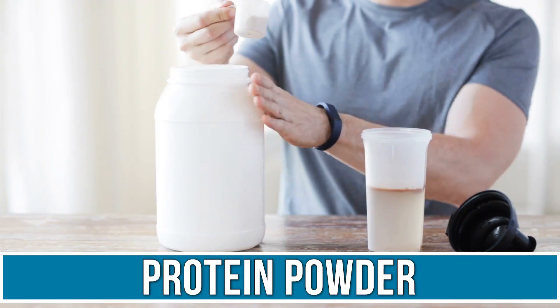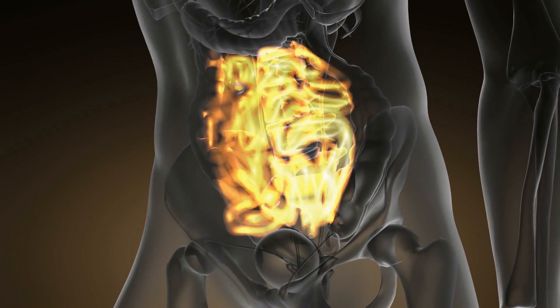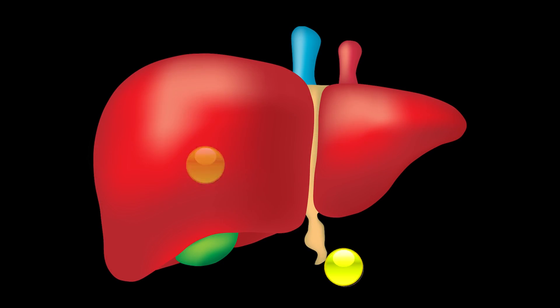Protein powder definitely breaks a fast and is not something you want to take. Then there's MCT oil — even though it's sold as a supplement and is digested differently through passive diffusion directly through the small intestine, it's still a fuel. It goes to the liver and creates ketones more easily, but you're still putting a buffer between you and the endogenous fuel your body is trying to utilize during a fast. So MCT oil is a no-go.